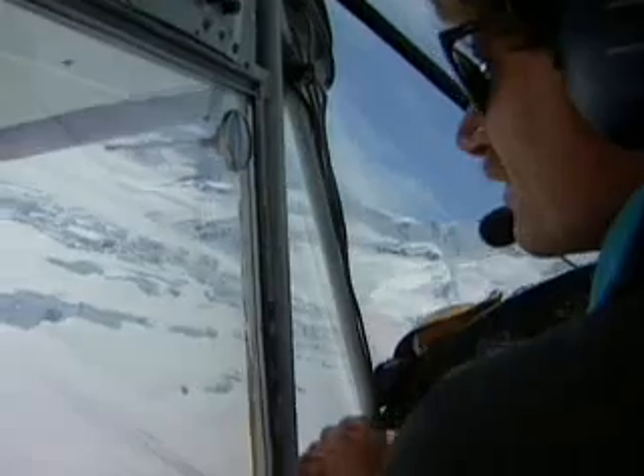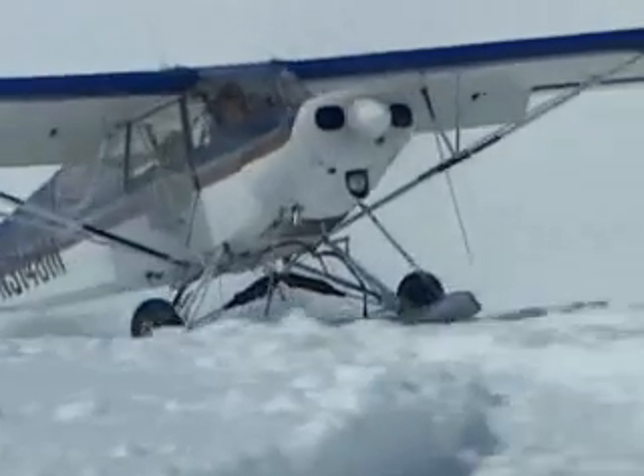Warming at the end of the last ice age reduced the Earth's glaciers, but it didn't get rid of them. Today, more than one-tenth of the land is still covered in ice, and that ice holds a wealth of information.